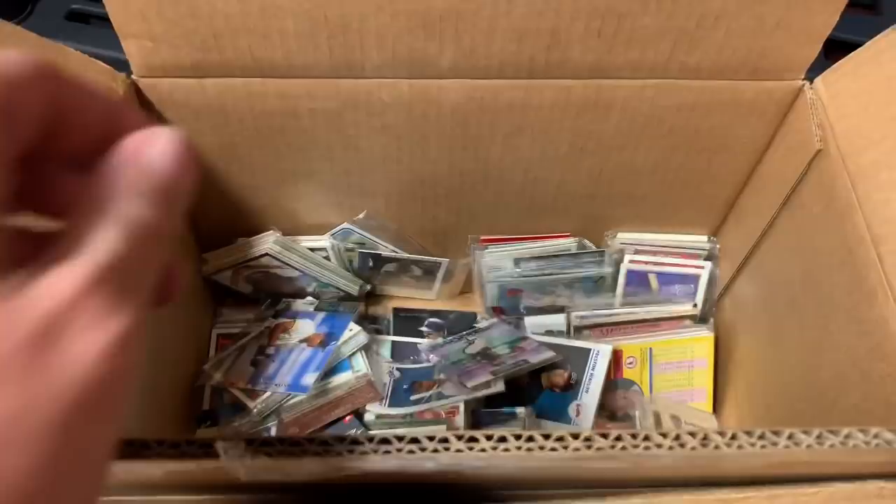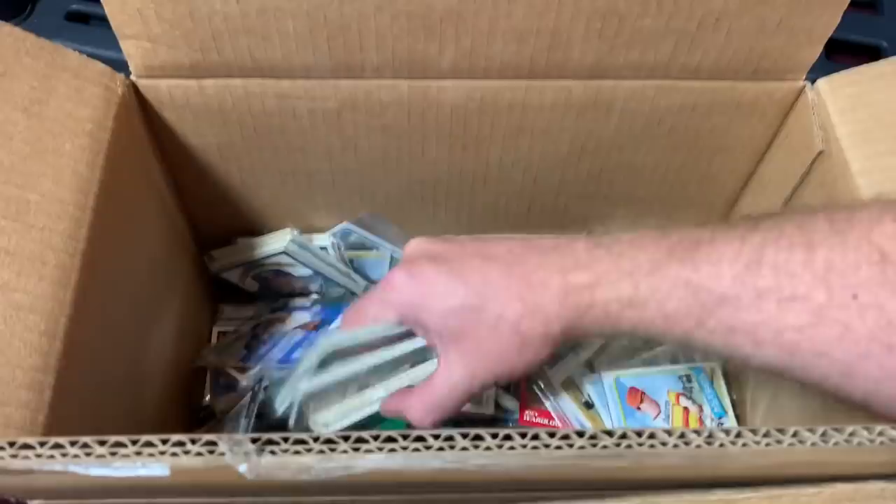There's good old Turk Wendell. This is only like 2% of what I have out in the garage right now. I definitely want to move these along. That's pretty much what's in this box — I'm going to take the rest of these and just box them back up.